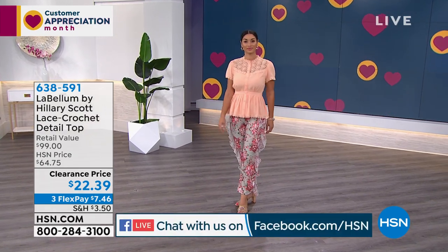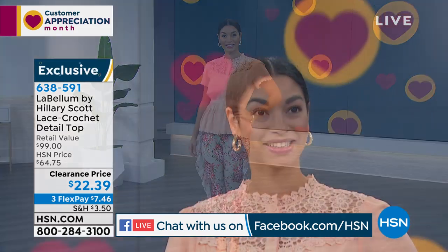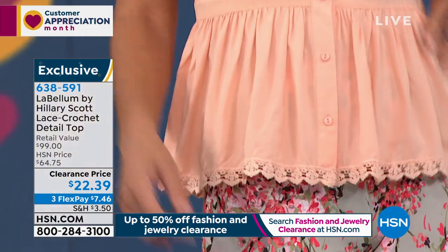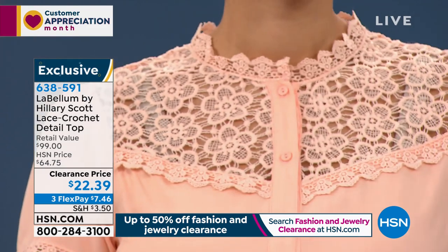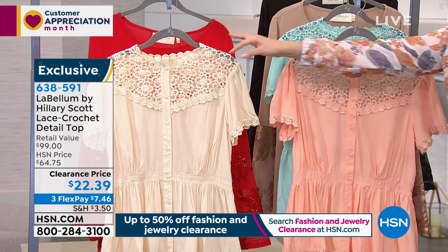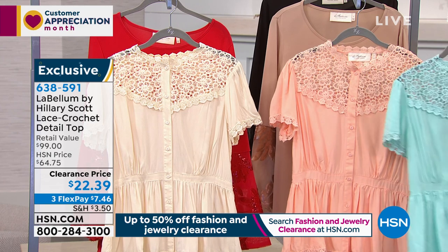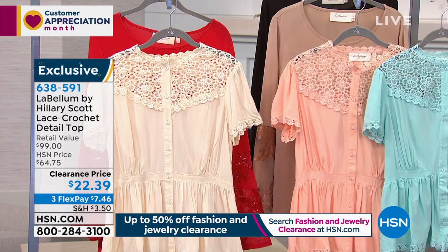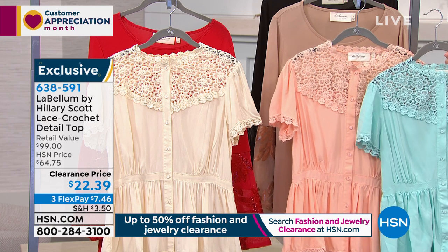This next one is another customer pick — the lace crochet detailed top. I had this one on when Hillary was here and she says this one is sexy but it covers in all the right places. Normally a $100 top, for under $23. The one you see on Brooke is the peach. We also have it in the natural and in a pale blue. It's 26.5 inches in the length, extra small through 3X. This is a lace crochet trim, kind of like a peplum style. For me it's very feminine, very romantic in the look, and I love that Hillary actually called this sexy.